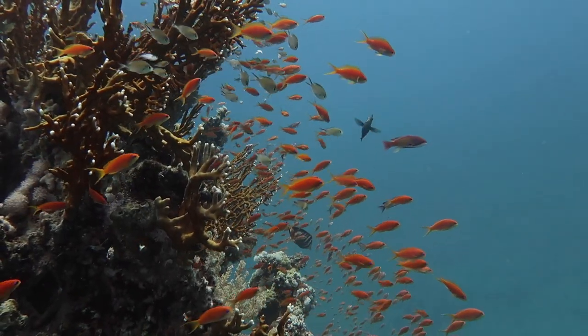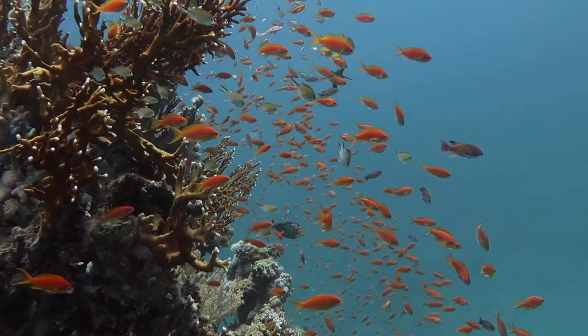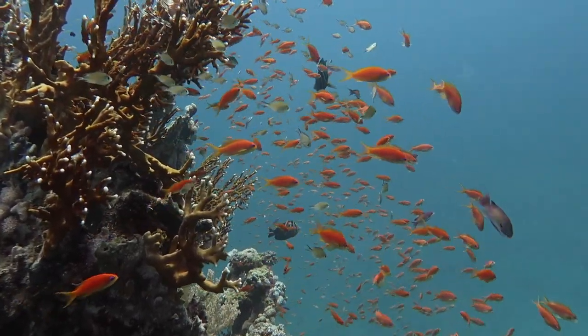When you take a closer look at the coral reefs, you can easily see how rich the biodiversity is.